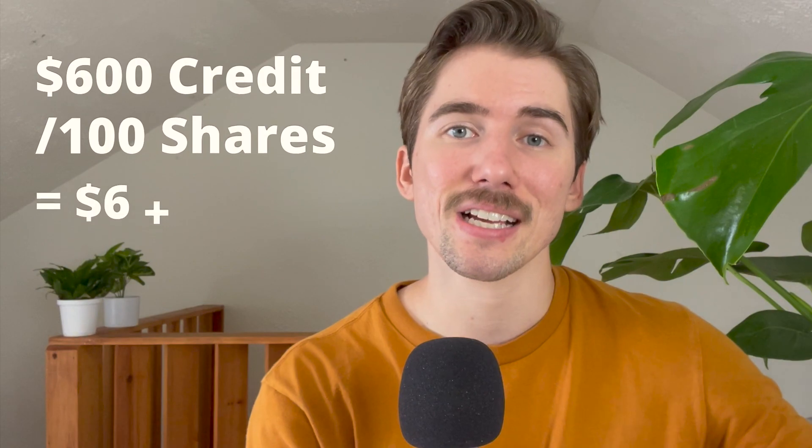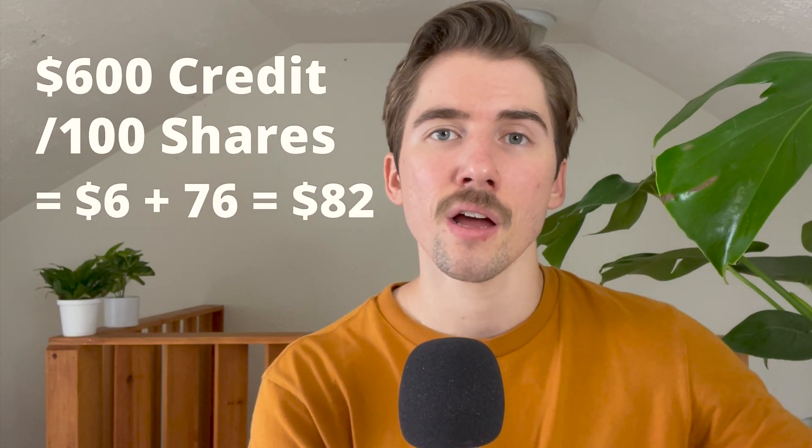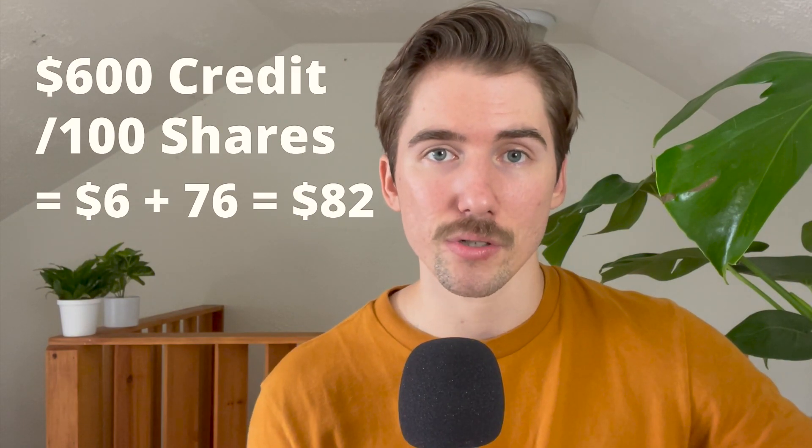I ended up getting paid $600 to open that covered call. If we divide that $600 by the 100 shares that I sold, this adds $6 to my breakeven price from the $76 strike price, for a breakeven of $82. This means if I decided to buy my 100 shares of AMD back, I would need to buy below $82 to make a profit. If I bought above $82, I'd be buying high, selling low, and taking a loss.